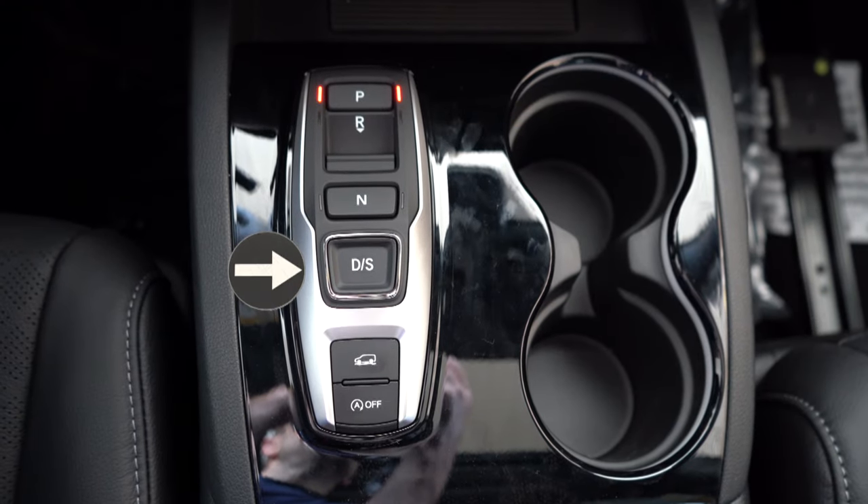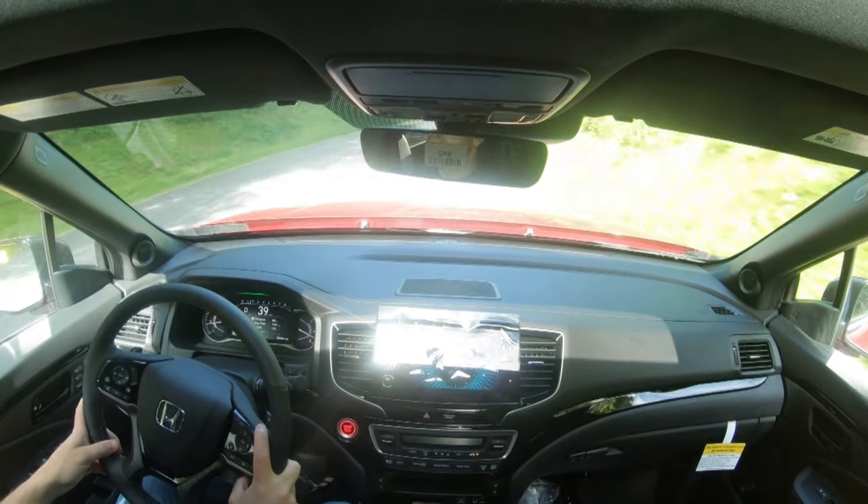Let's go ahead and put it in Sport driving mode first. All you do is press that D/S button, and it immediately downshifts, giving me more power on demand and holding the RPMs at a much higher level — which is pretty cool. That's also another way you can get it into full manual shift mode as well.